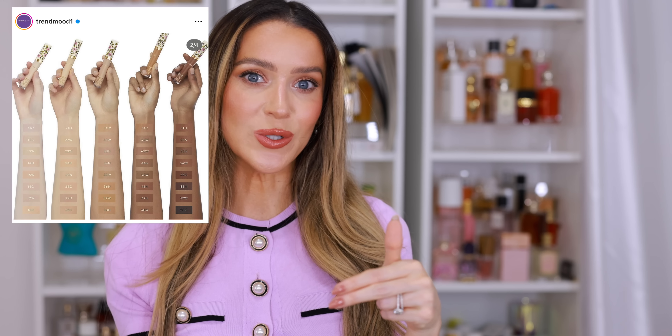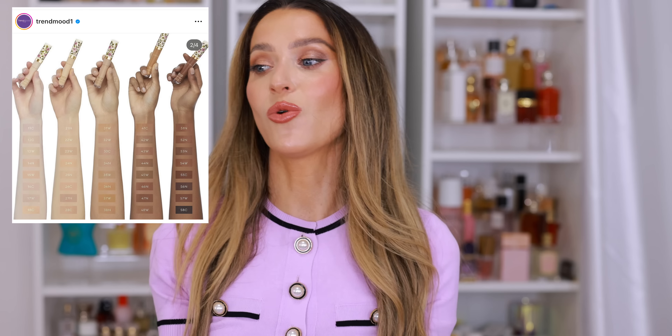I just added a concealer to the empties bin — the Pat McGrath Labs Sublime Skin Fetish. I love that concealer; I think it's the third tube I've gone through. I'm thinking about implementing a one-in, two-out rule, so I want to go through at least one more concealer before I purchase anything else. I'm going to wait and hold off for now, but I do like the sound of this Gucci Beauty concealer.